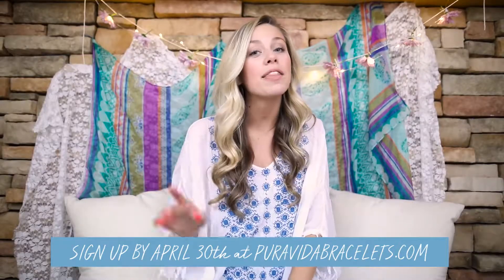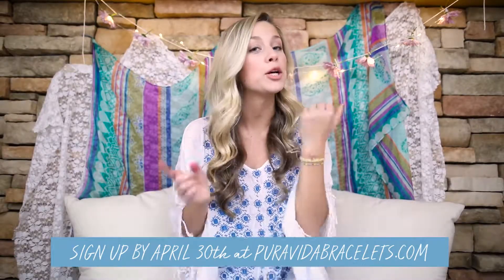As always, these bracelets are all exclusive for club members, and your monthly purchase helps provide jobs to over 130 artisans in Costa Rica. And if you're not a member, sign up by the end of this month and your first pack will include this set. Thanks for stopping by.